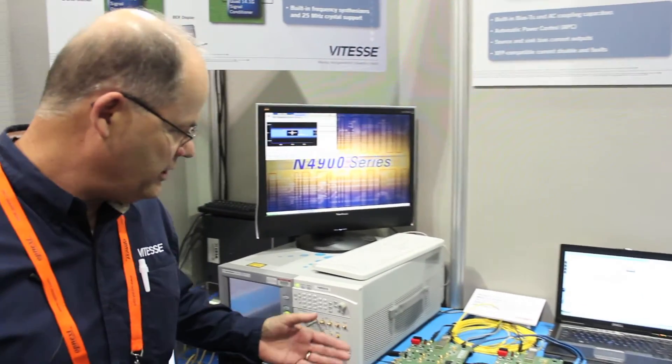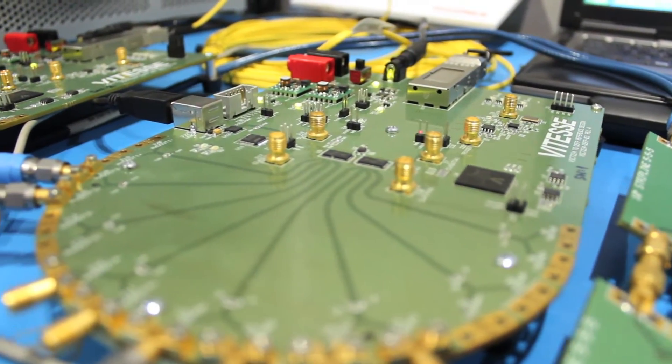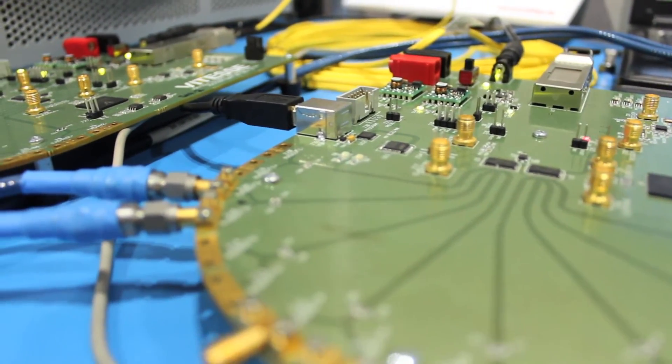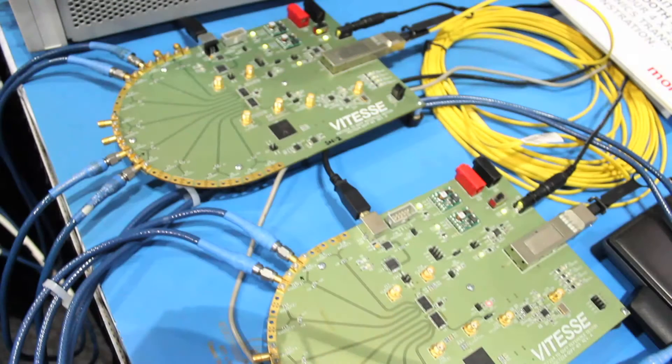Good morning. Marty Spadaro, Vitesse Semiconductor System Applications. Let's take a look at what we have running here. We start with a source of traffic at 14 gigabits per second intended to drive our latest CDR retimer product. It's called the 7224. The 7224 drives the AOC built by Molex and 10 meters of optical fiber.